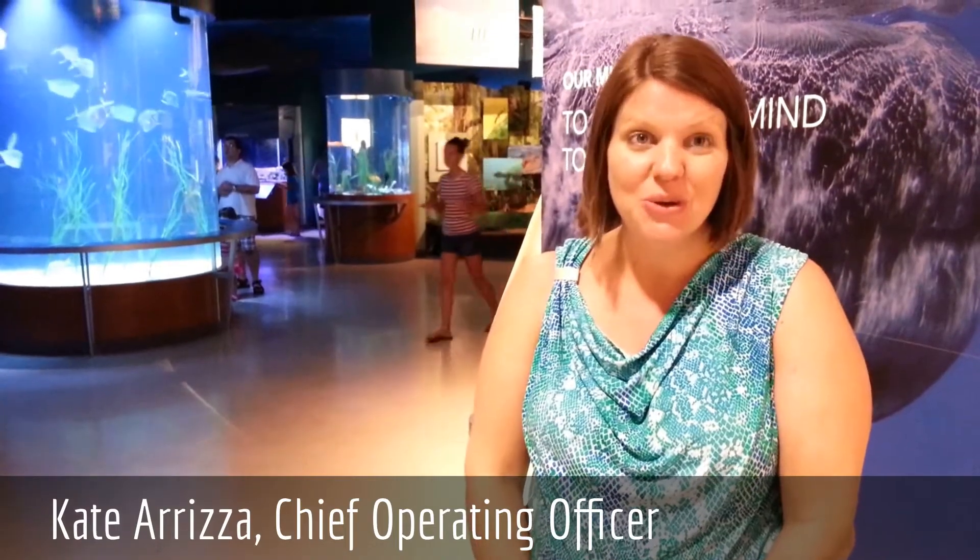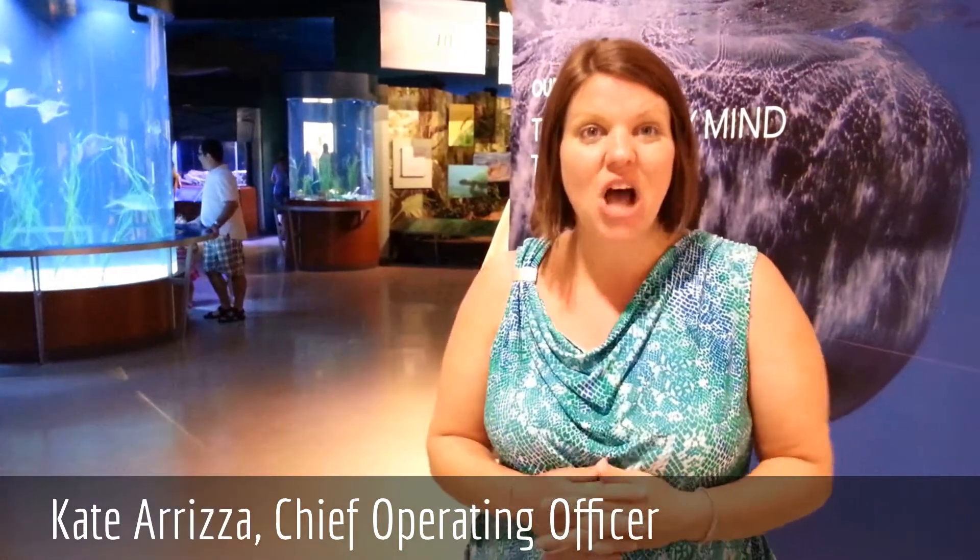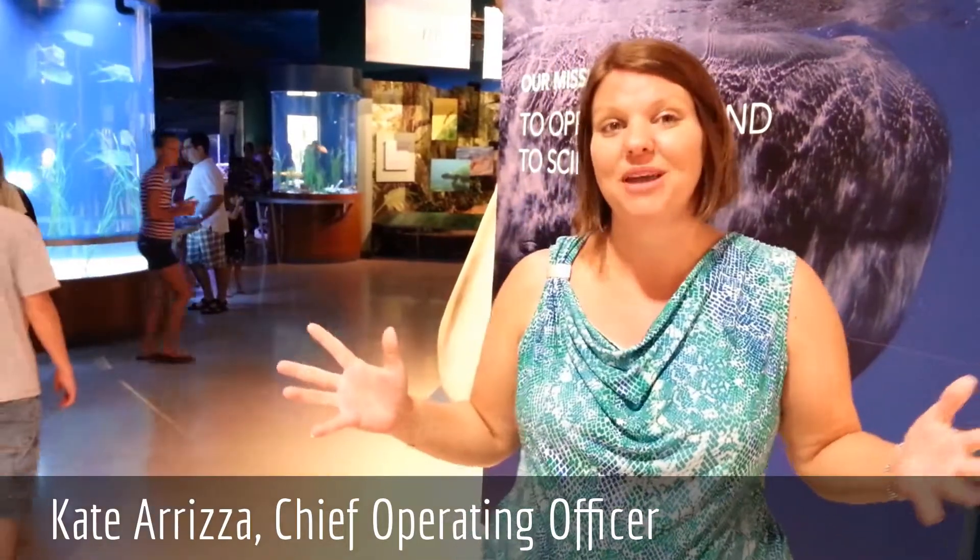Here we are at formerly the South Florida Science Museum, now the new South Florida Science Center and Aquarium. You are looking at the results of a $5 million capital campaign. Everything you see here has been done with $5 million.